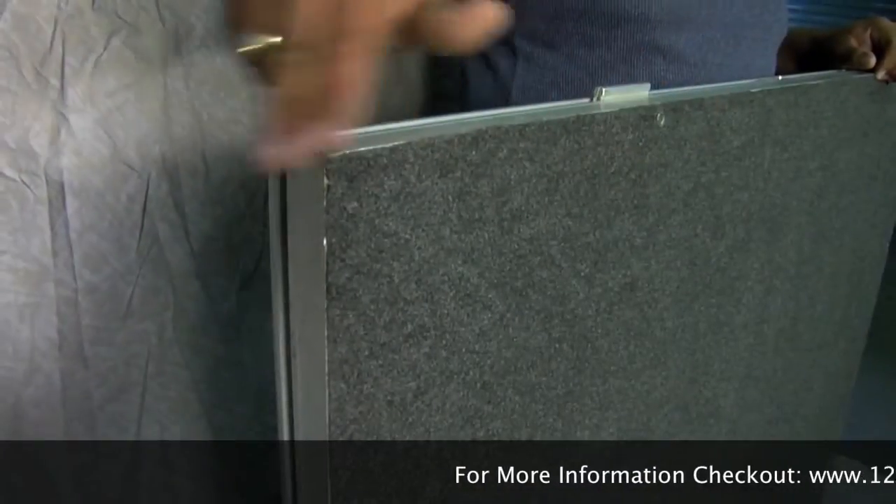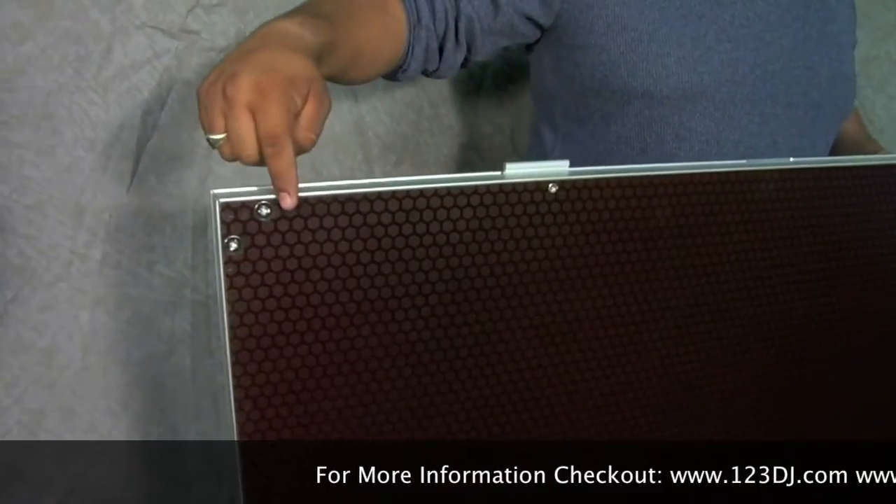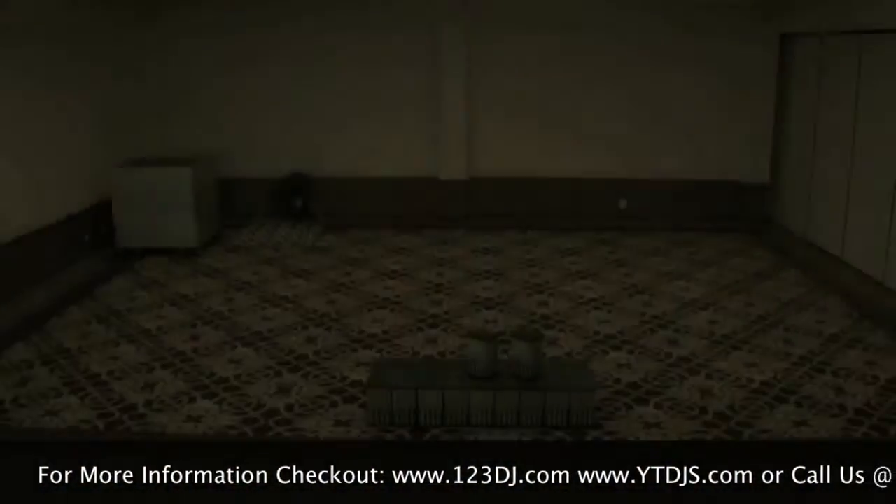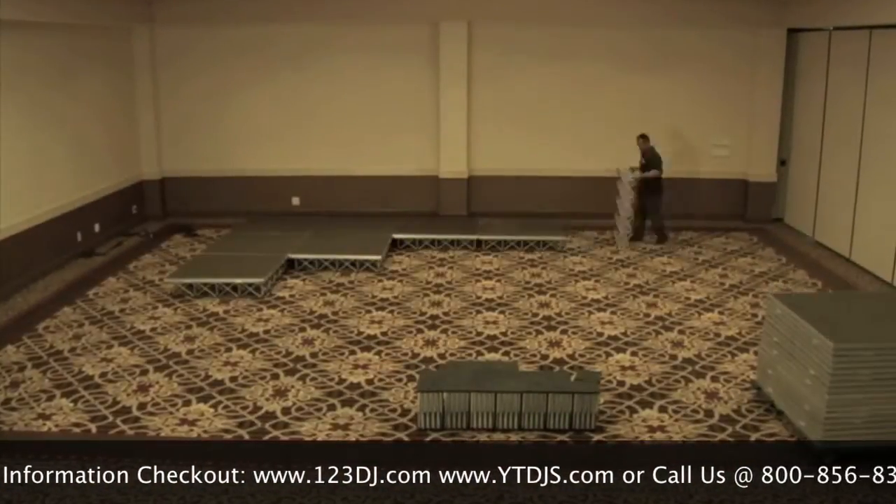Show Solutions Durodex are available in carpet or a hard slip-resistant vinyl surface-coated finish, and are available in 48 by 48-inch sections that can be easily interlocked together for an endless variety of setup configurations.